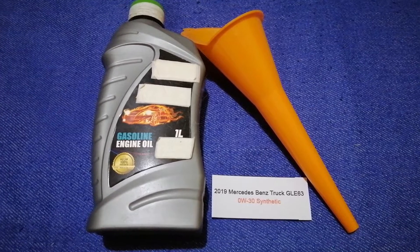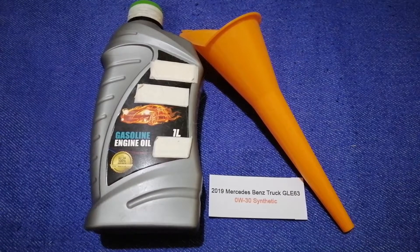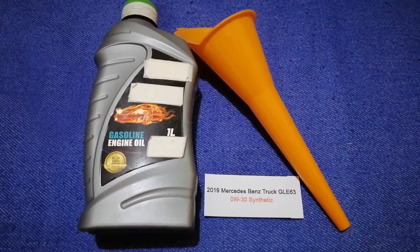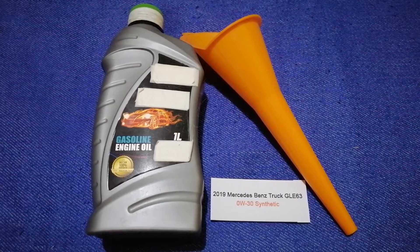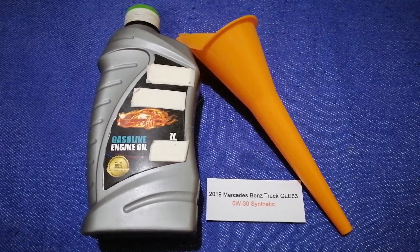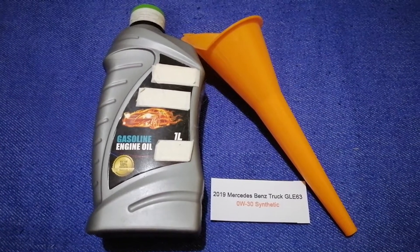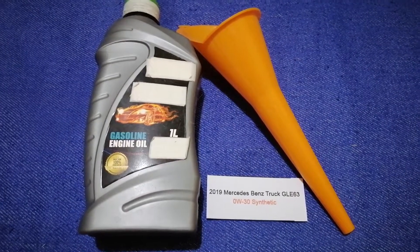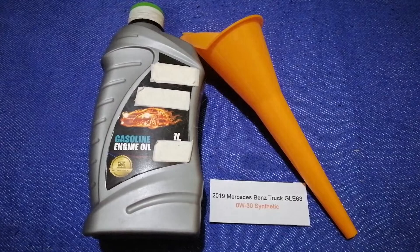So once again, the oil type for the 2019 Mercedes-Benz GLE 63 is 0W-30 synthetic. If your car uses a different type of oil, or if you know a cheaper place to buy oil, make sure to leave a comment and let the rest of us know. Don't forget to check the video description for the most recent price. Thank you for watching — please like and subscribe.